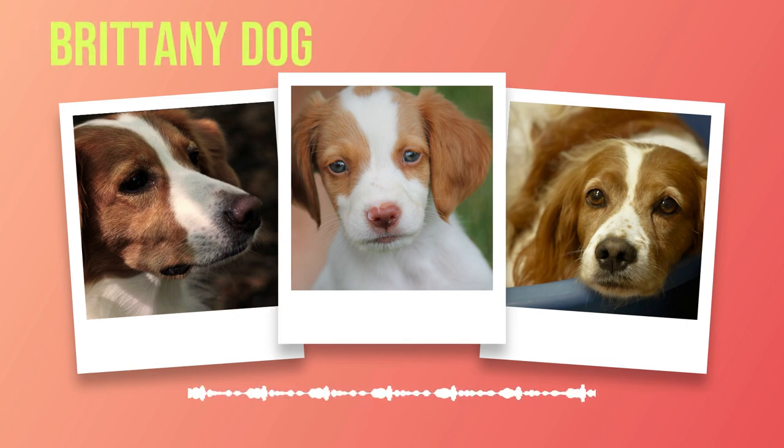While Brittany's are generally healthy dogs with a relatively long lifespan, it is important to be aware of potential health issues. By staying proactive and conducting regular health tests, we can ensure our furry friends lead happy and healthy lives. Remember to consult with a reputable veterinarian who specializes in canine care to address any specific concerns regarding your Brittany's health.